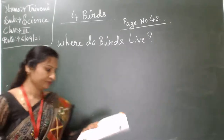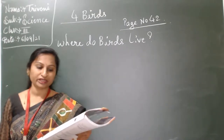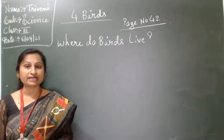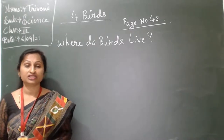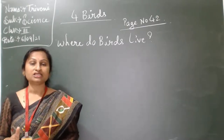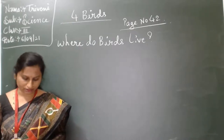Where do birds live? The place where birds live with their young ones is called a nest. Birds may build their nests in various places like trees, roofs, houses, or on the ground.